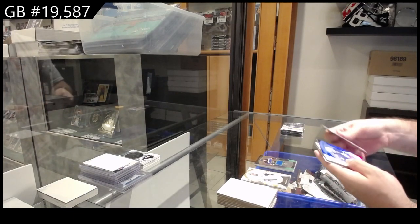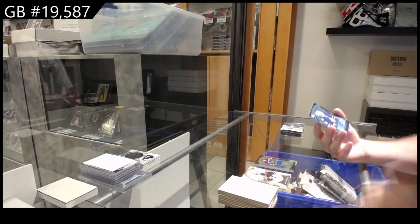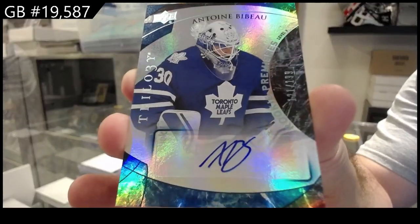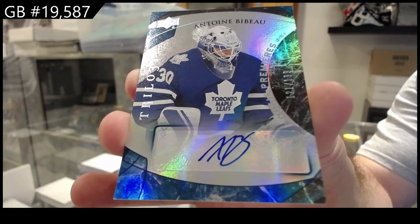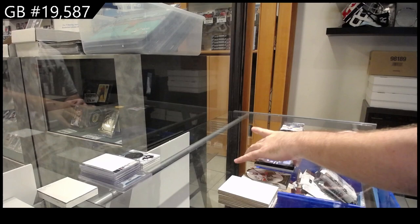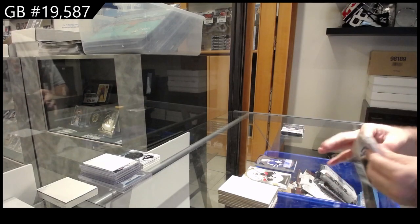We've got a $1.99 autograph for the Maple Leafs — Bebo. $1.99 Bebo. I don't know what's behind it, I guess we've got part of his fingerprint there — that's unique.